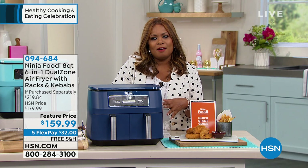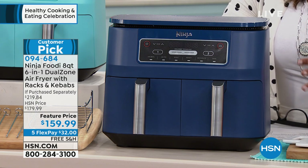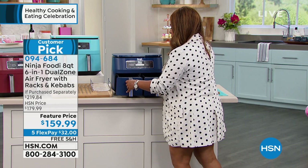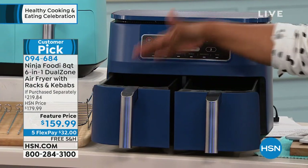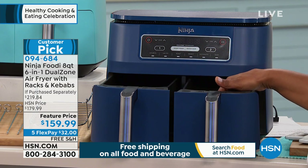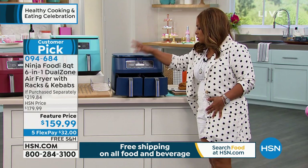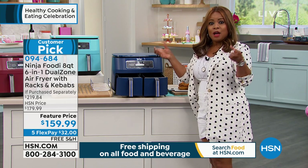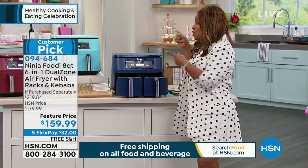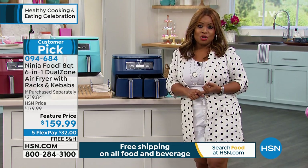I am in front of our Ninja Air Fryer, and we call this our Ninja Foodie. It's an eight-quart. We call it a six-in-one dual zone. This air fryer, unlike other air fryers, allows you to cook two different types of foods at one time. You can cook them at different temperatures if you want to. So if it's fries and wings, or Brussels sprouts and cauliflower, it allows you to multitask. It's one of the only air fryers that will allow you to do it. It's a customer pick. We love the Ninja name.